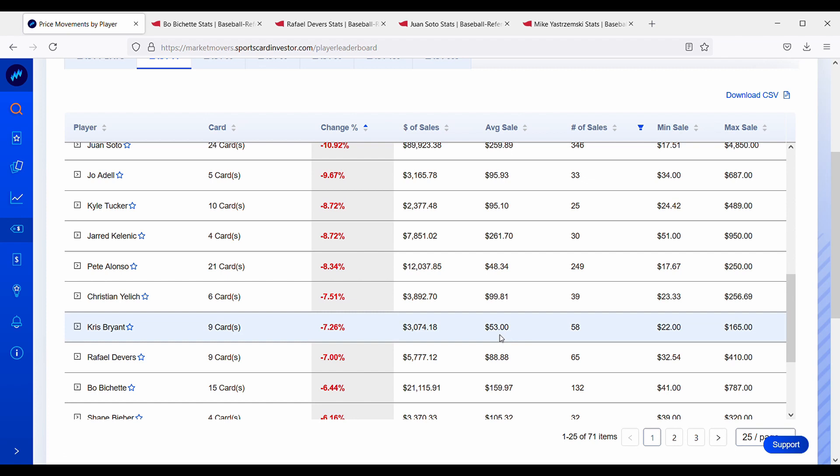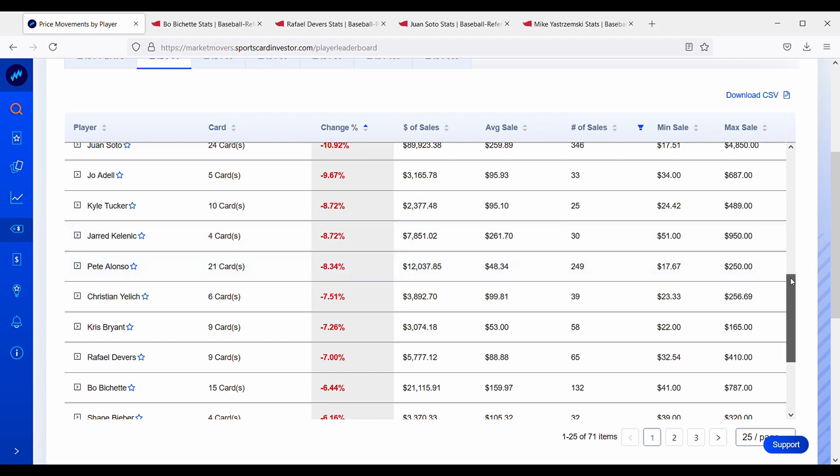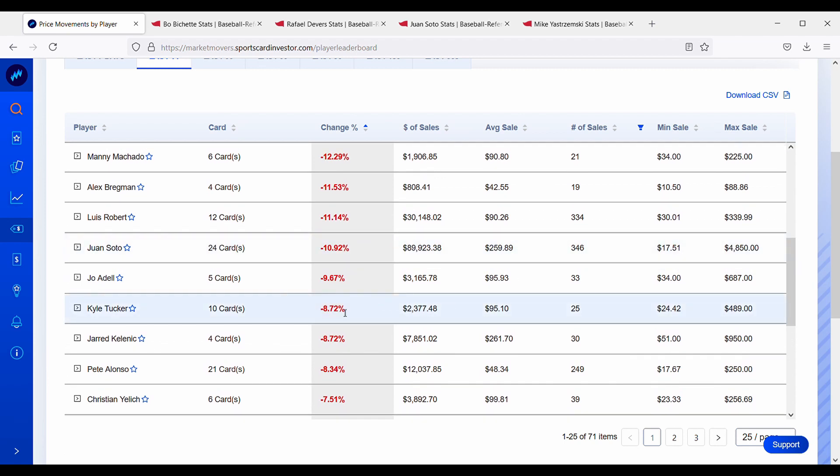Kris Bryant's cards are cooling off — he's not as hot as he started the season, down 7.2% over the past two weeks. Christian Yelich is also struggling this year; he hasn't been the same since his knee injury a couple years back. Pete Alonso, the Polar Bear, is down about 8.3%. Jarred Kelenic on the Mariners is down about 9% — he did awful when they called him up and is back in the minors, so that makes sense. Kyle Tucker is down about 9% as well, though he's been picking it up since the beginning of the season.